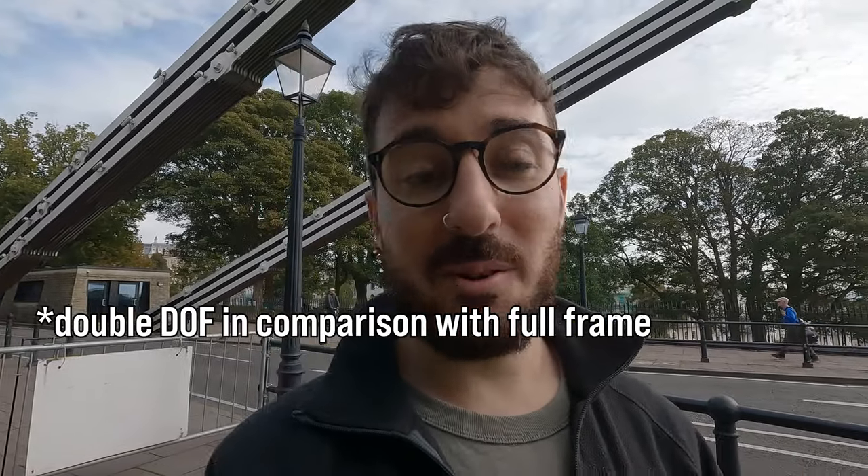We don't have to stack necessarily, although I might try a bit of focus stacking. So f8, as low an ISO as possible, and then just let the shutter speed go wherever I need it to go for the exposure.